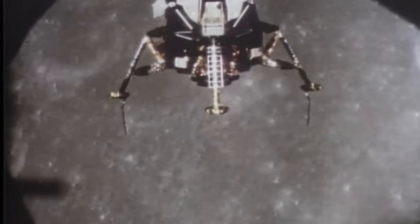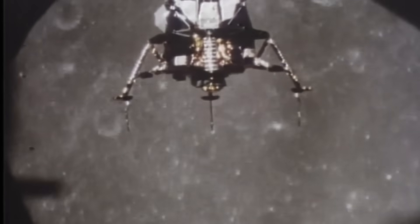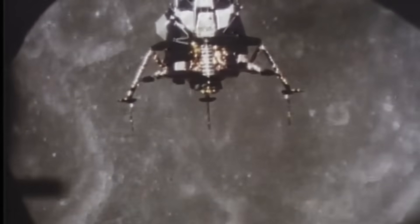It looked fragile — thin walls of aluminum alloy, paper-like insulation, and spindly legs balanced on gold foil. But the Lunar Module was no ordinary machine.